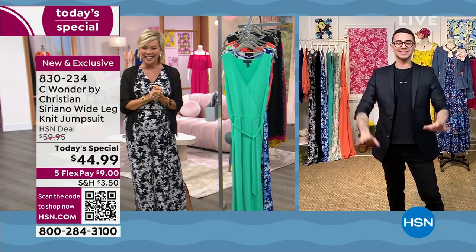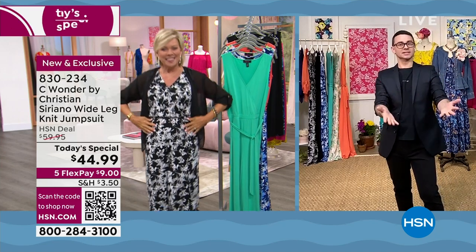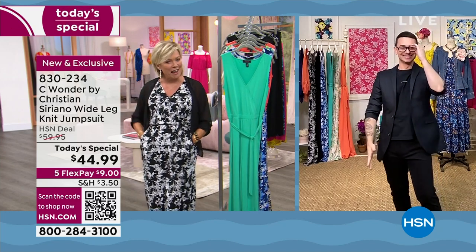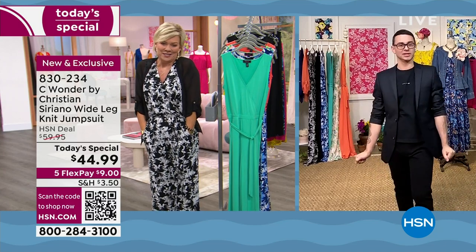Hi, Callie! How are you? I am so good, I'm so excited. You look fabulous. Thank you, I love hearing that. I appreciate it. Because we trust you. I love that you picked the black and white — so good on you.